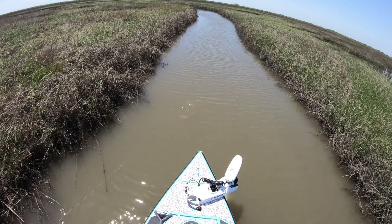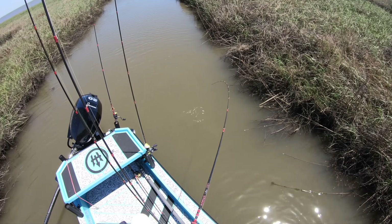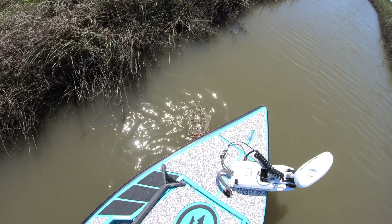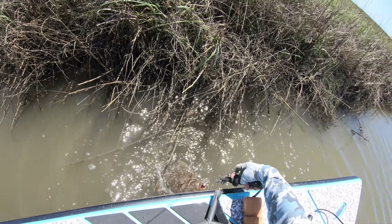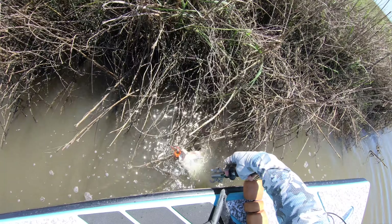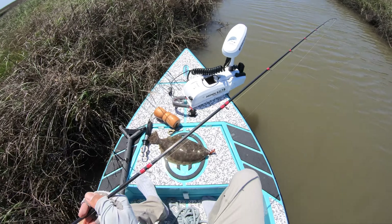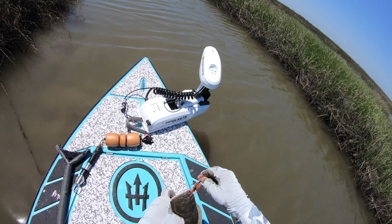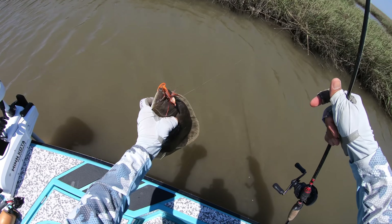Got him! Oh, that's a good flounder. I did not think this was going to happen today. Look at that — that is a great keeper-sized flounder, y'all! Shrimp-colored lures, they are working. 17-inch flounder right there, y'all — get out of jail free card, buddy.